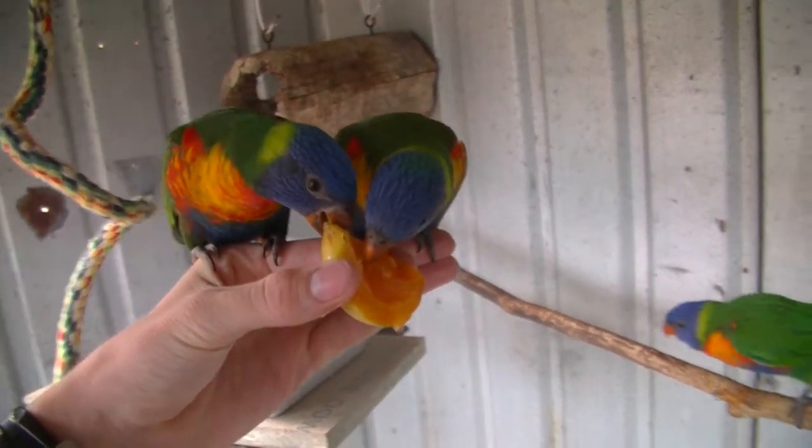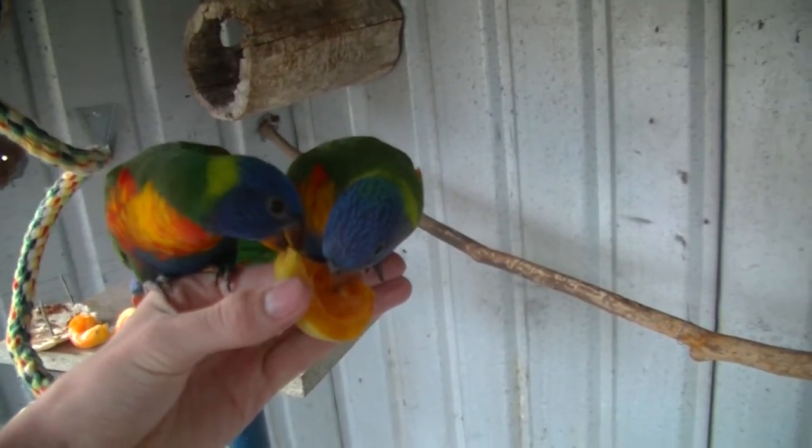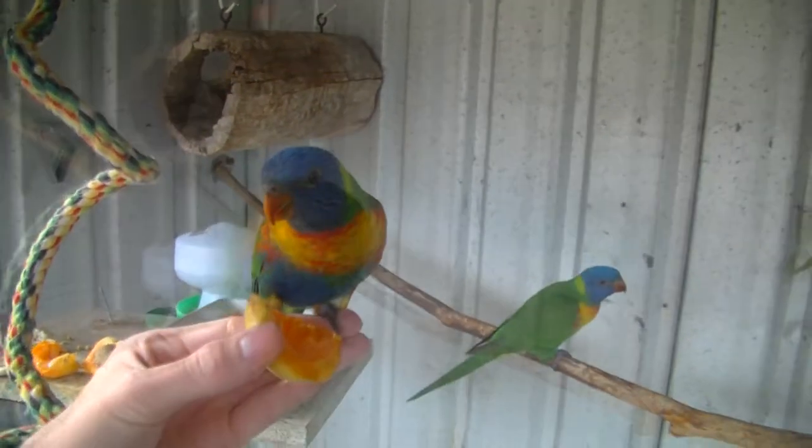I've named these three birds Crackers, Cheese and Dip. Crackers was the bird we had inside for a while, and then we got Dip and Cheese a couple of days ago. Chilli was my favourite and was really tame.